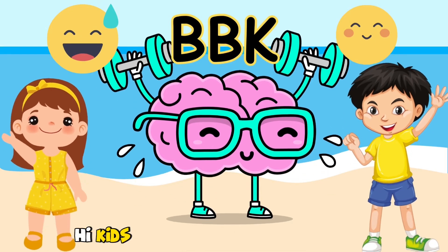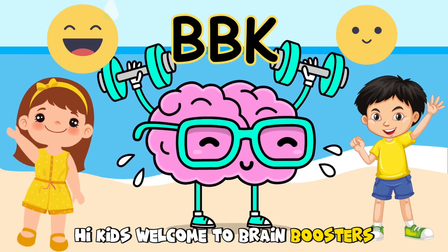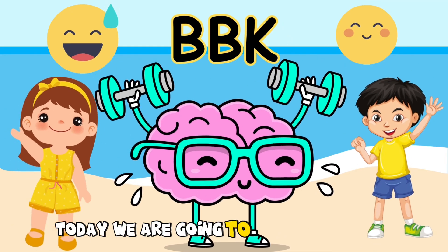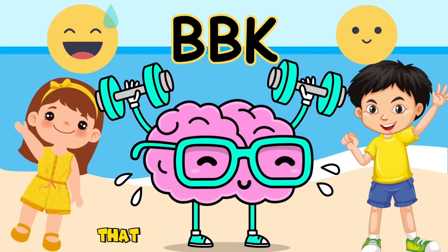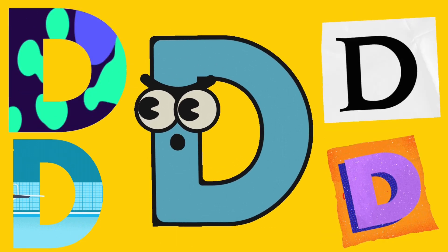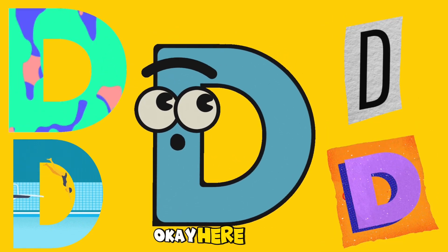Hi kids! Welcome to Brain Boosters for Kids YouTube channel. Today we are going to learn about 20 words that start with the letter D. Are you ready? Okay, here we go.